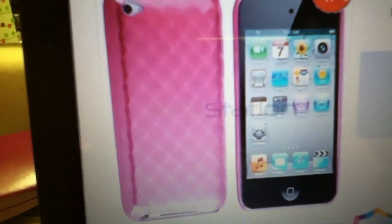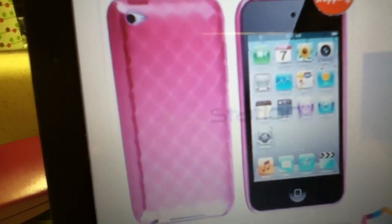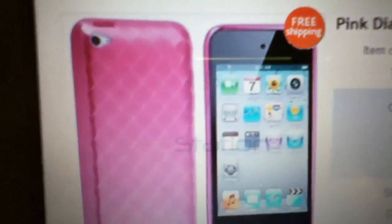Webkinz Over 1103 had this case, and yes, I know she quit her account because she grew out of Webkinz, I know that. But I love the case. It's the Pink Diamond Gel Case Cover for iPod Touch 4th Gen.